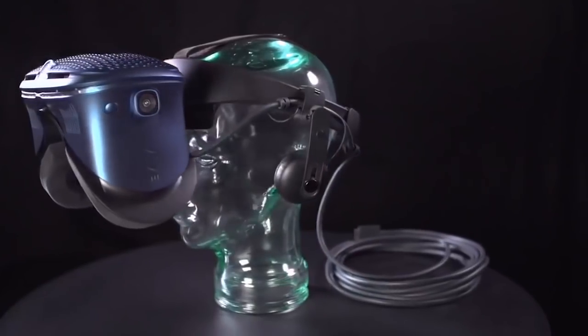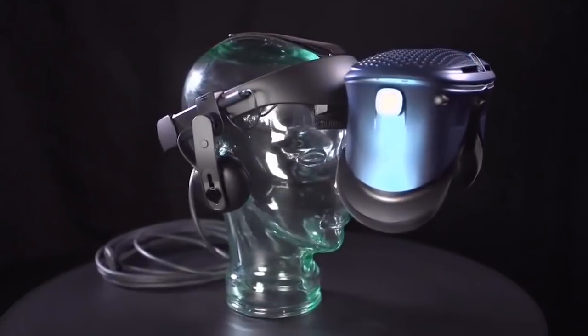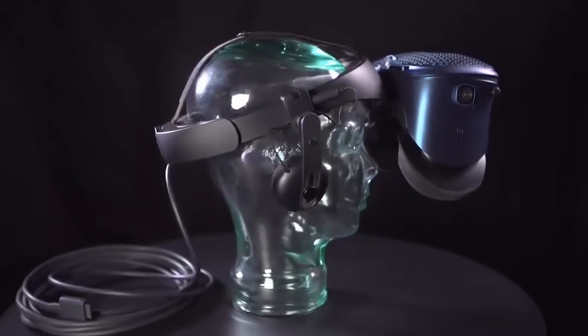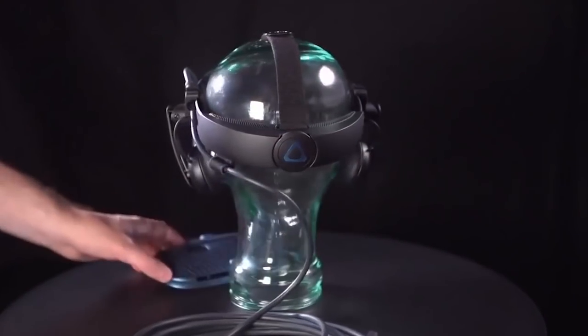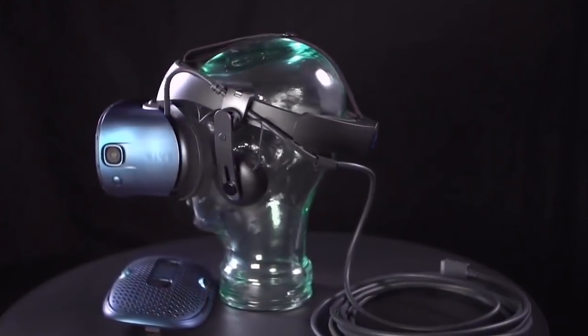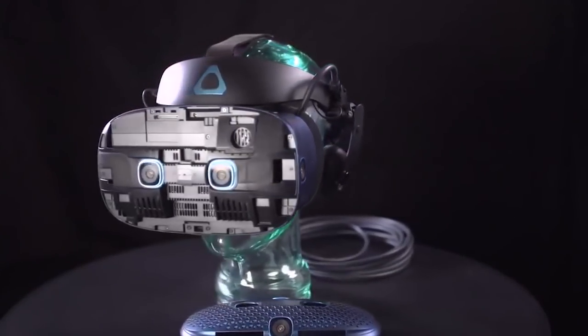It turns out I actually have just a teeny weeny bit of insider information on what this honeycomb faceplate may serve to do. I've seen a few up-close pictures of the headset, and here are a few things that I can confirm, at least from the HMD that I specifically saw. We've already seen this headset design change a couple of times, so changes are always still possible.